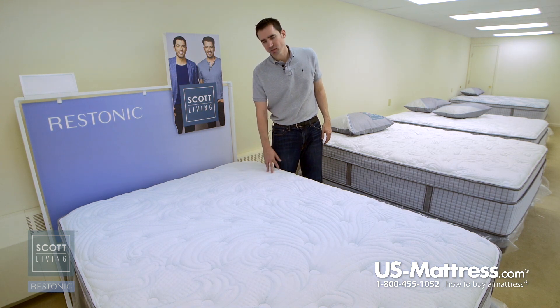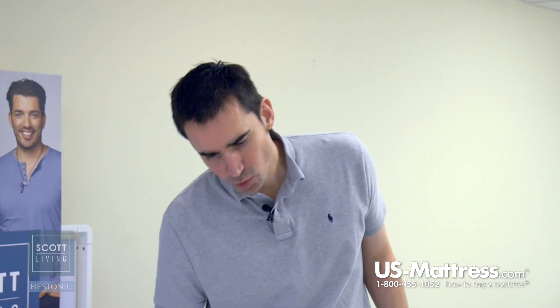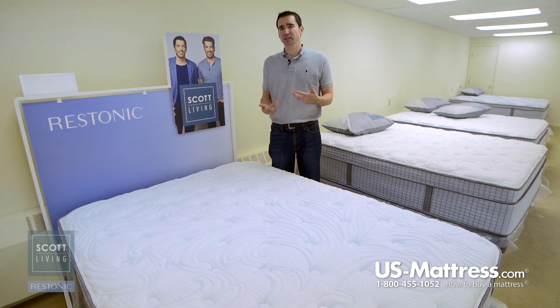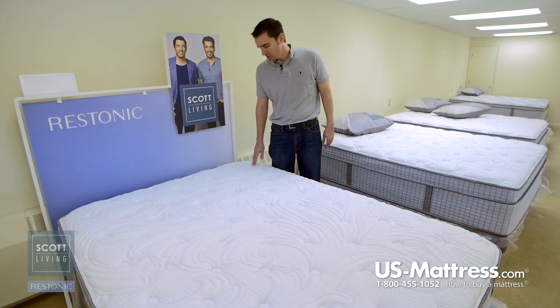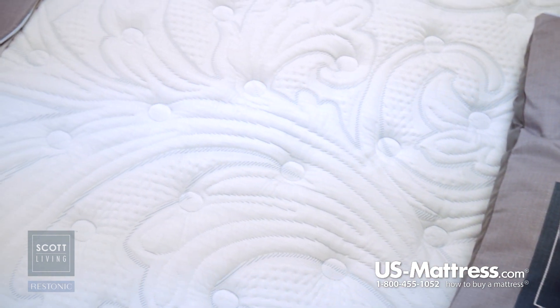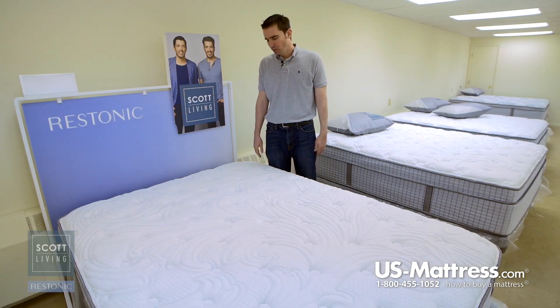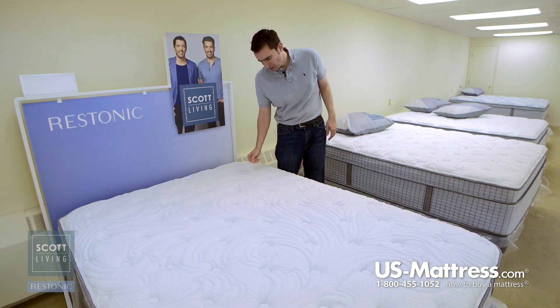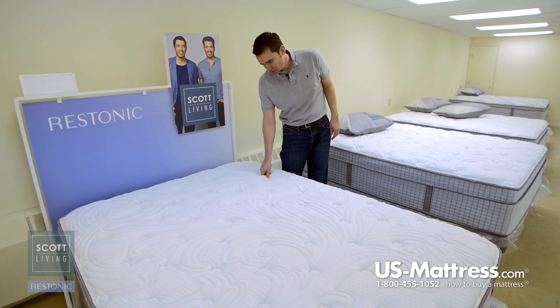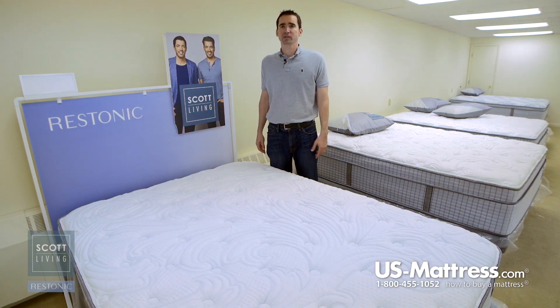Let's get into some of the specs that make this one of the top-of-the-line firm mattresses. Starting with the quilt, you have a very smooth-to-the-touch design — almost like a teddy bear — because it feels like a stuffed animal. It's a very nice quilt that contours and stretches when you put weight on it, so it's not rigid and doesn't affect the comfort. You can see the way it's quilted and stitched is very tight — it's a good overall design.